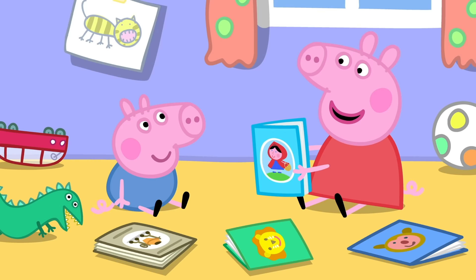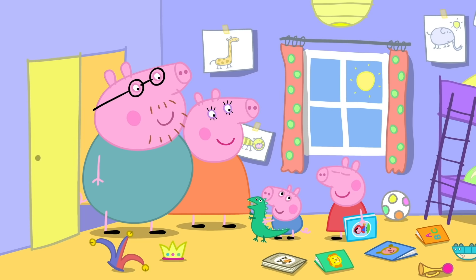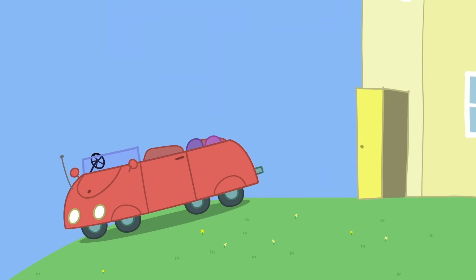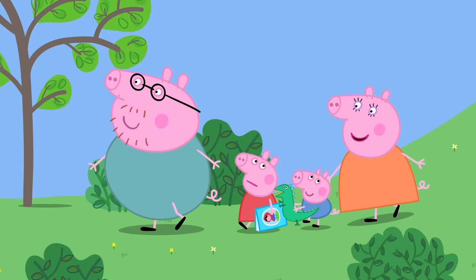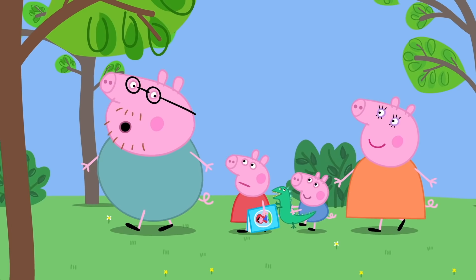I wish we lived in the fairy story! Peppa, George, it's time to go. Are we going on an adventure? We're going to Granny and Grandpa Pig's house for lunch! That's not an adventure — there'll be potatoes. Can we bring our picture books? We're not going in the car, Peppa — we're walking there instead. Walking? All the way to Granny and Grandpa's house? Yes, there's a shortcut through the park. Will there be dragons and fairies in the park? Not that I know of, but it will be a nice walk. Maybe if we look hard enough, we might see some magic.